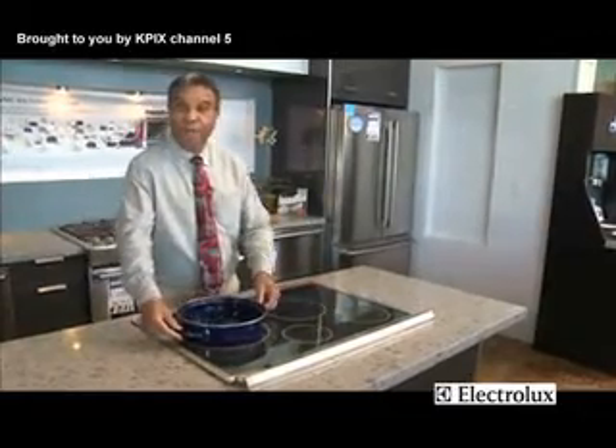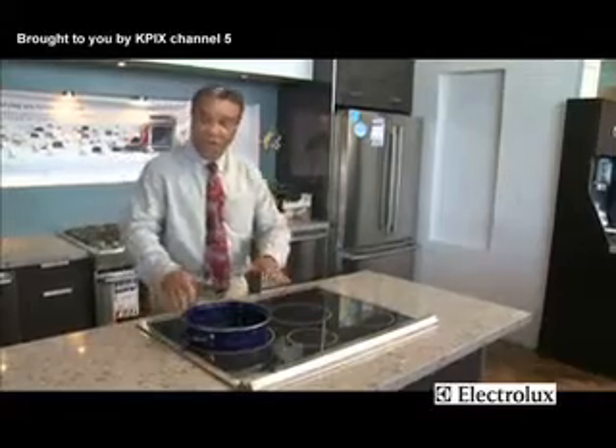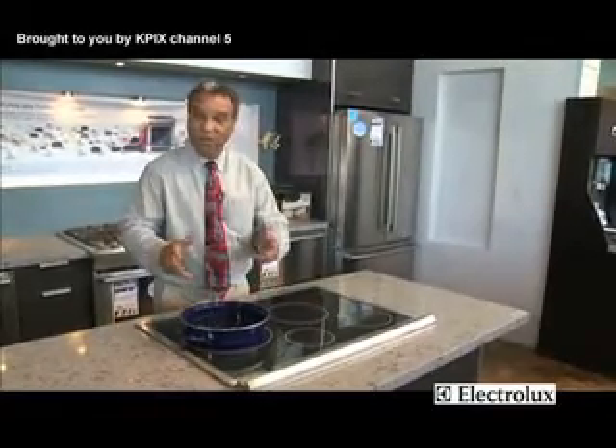The cooking surface will get warm to the touch, but never hot enough to burn, never red hot, never hot enough to sear. But the pot itself will be very, very powerful — coming to a boil very rapidly.